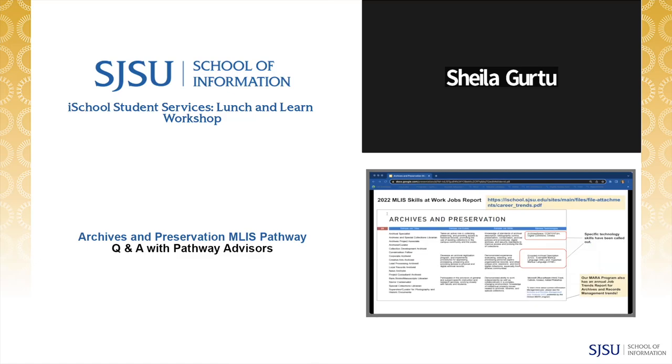Other resources include the annual MLIS Skills at Work report with curated information for job seekers specific to archives and preservation work. Slides five through eight contain information about hiring trends, and slides 23 and 36 show sample job titles, job duties, job skills, and technology standards for archives and preservation work, including museums and cultural heritage organizations.